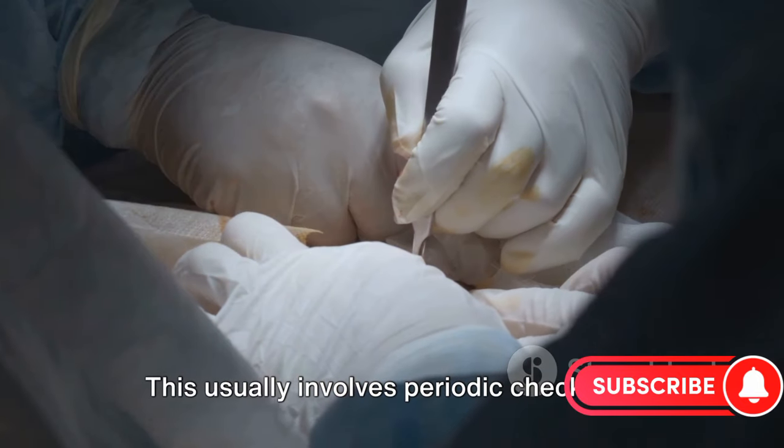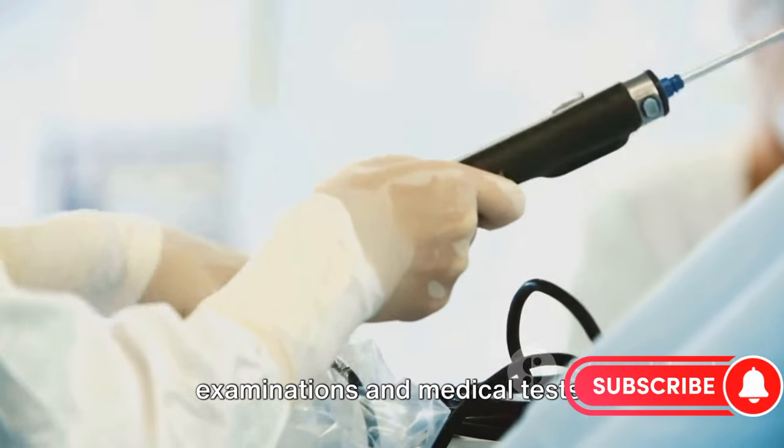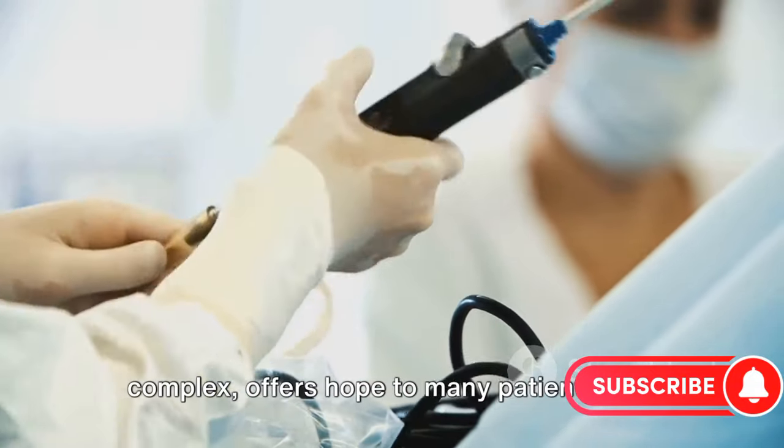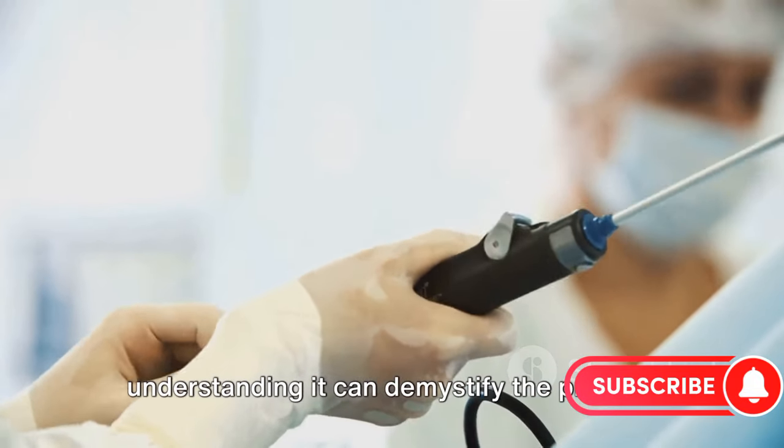This usually involves periodic checkups with your doctor, including physical examinations and medical tests. Colorectal cancer surgery, while complex, offers hope to many patients, and understanding it can demystify the process.